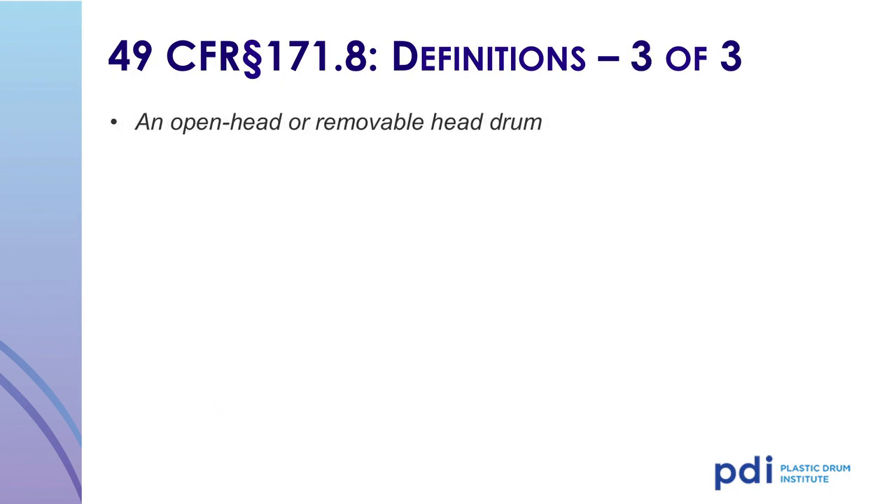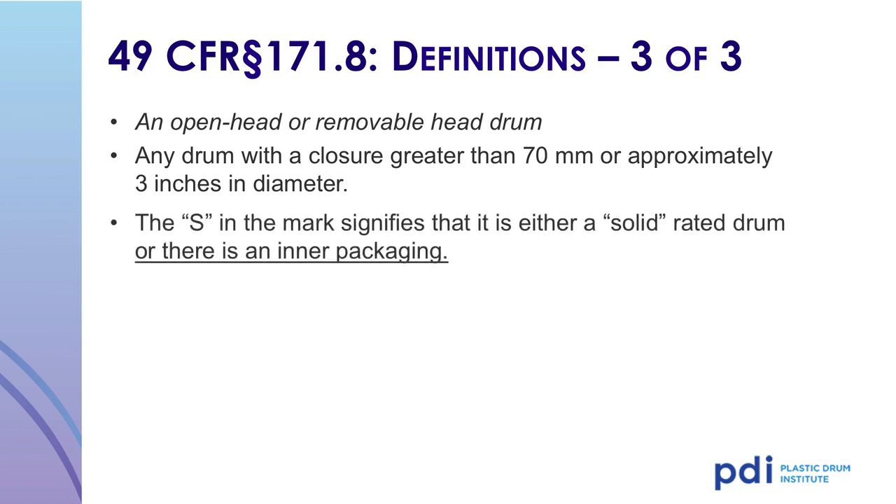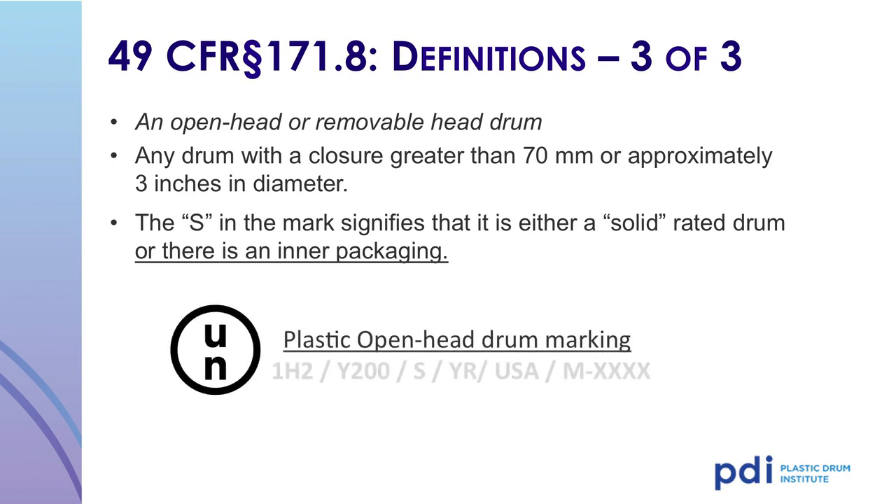Open head drums are defined as drums that have a closure or opening over 70 millimeters or 3 inches in diameter. You will note an S in the UN DOT mark, signifying that the drum is either rated for solids or contains an inner packaging. Open head drums can be used for solids or as outer packs for inner packagings. Similar to the tight head mark, the first character in the UN DOT marking is the UN symbol. The 1 signifies a drum, the letter H signifies it is made of plastic, and the number 2 denotes it is an open head style drum with a closure opening of 3 inches diameter or more. The letter Y indicates the authorized packing group — in this example, the drum is authorized for packing group 2 solid material, and may also be used for packing group 3 materials.